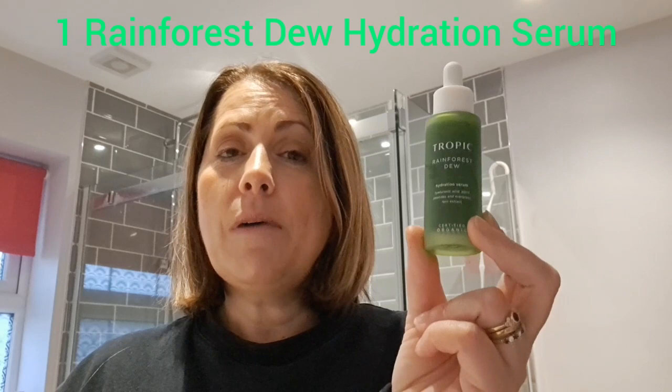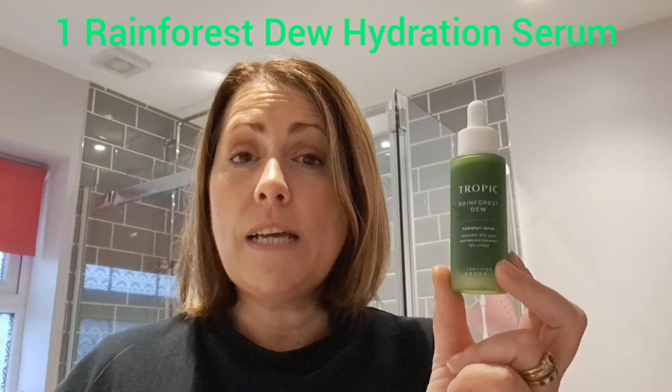So let's get on to my top five products. Product number one — my first top recommendation is Tropic's Rainforest Dew Hydration Serum. This is my number one, my ultimate serum that Tropic do. I absolutely love it. I wear it every single day. Best applied at night because your skin absorbs a lot more hydration and it replenishes overnight, really just charges up your batteries.